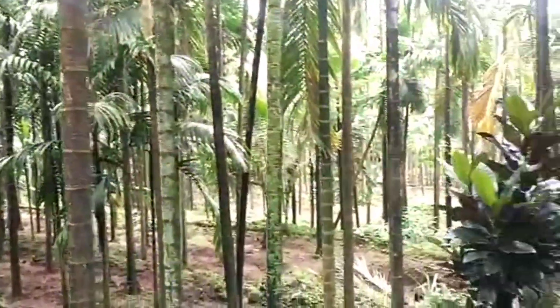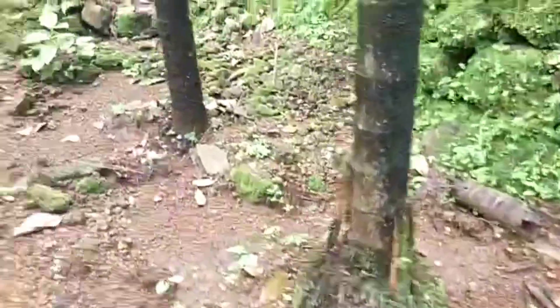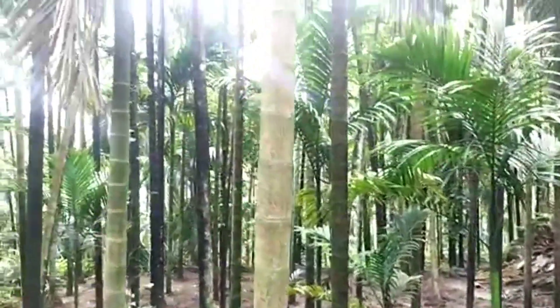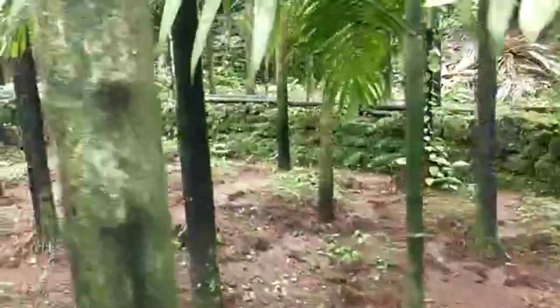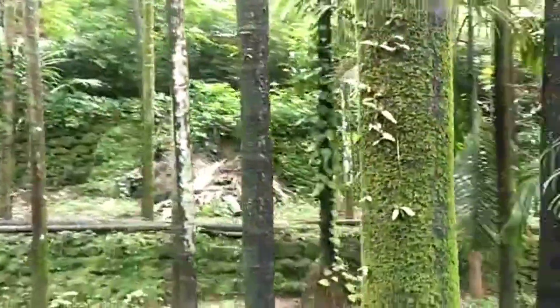This is a well-grown Beetle Wadi, that is Supari Wadi — it is Redi and income-giving wadi. There are around 1000 plus beetle trees in this. If you consider the income of 1350 kg per year at the rate of 400 rupees per kg, you can imagine the kind of income this farm is generating.